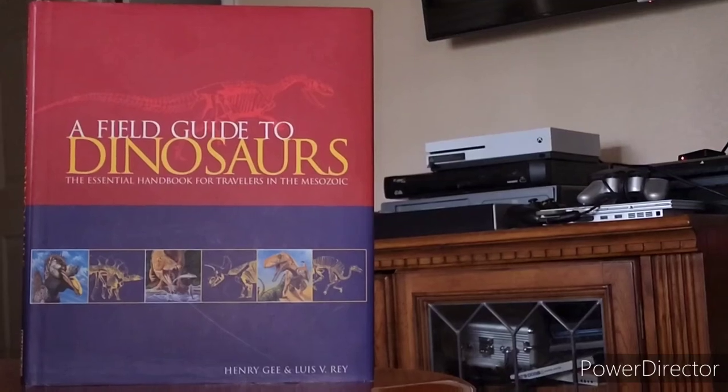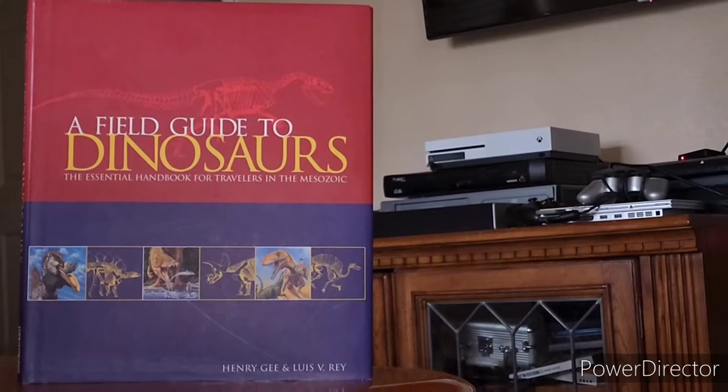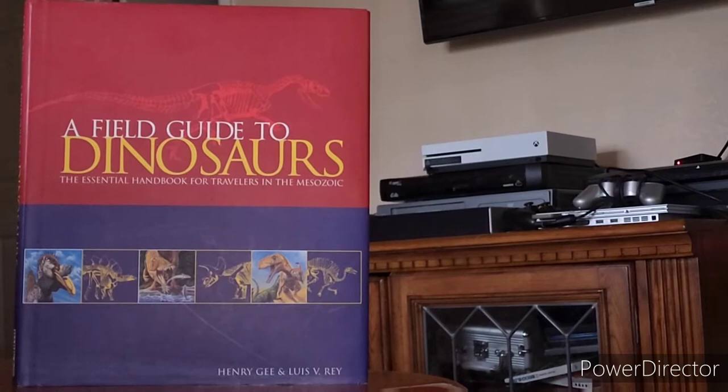Hello everybody and welcome back to Kool's Book Reviews. This time we're checking out A Field Guide to Dinosaurs: The Essential Handbook for Travelers in the Mesozoic, by Henry G. and illustrated by Louis V. Rey.